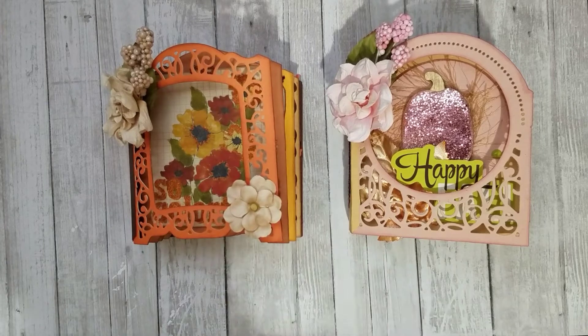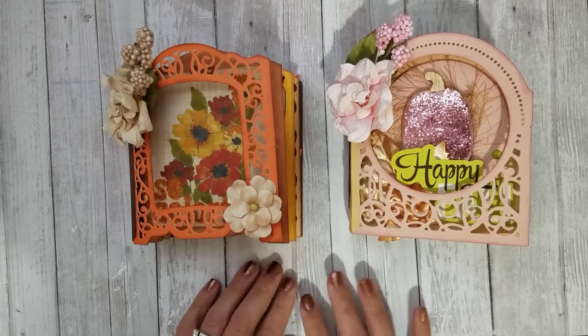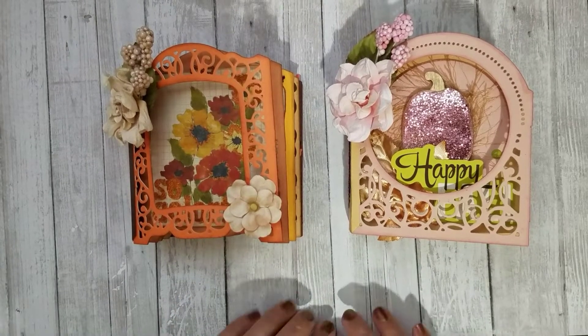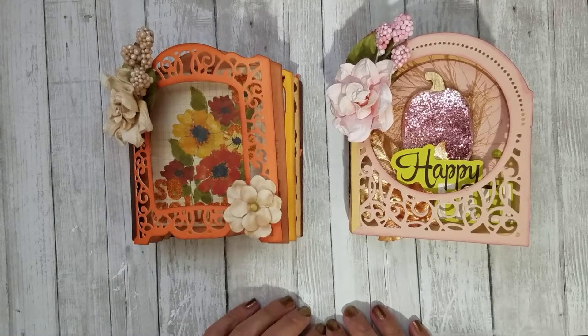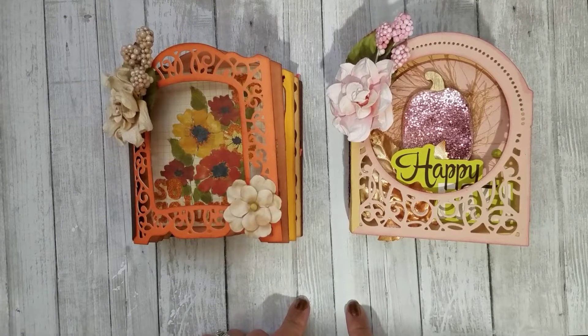To be eligible for the giveaway, it's going to be USA only. I'm sorry guys, because of the weight and the bulkiness of it, the packaging will be expensive to ship internationally, so it's going to be USA only.